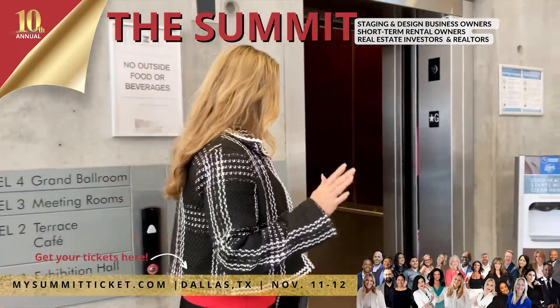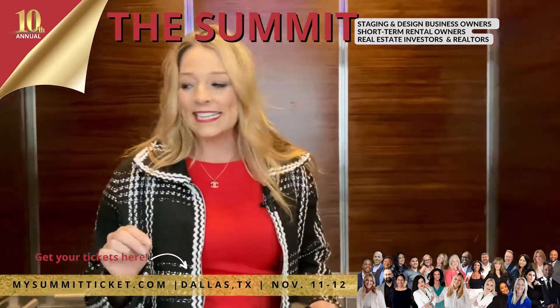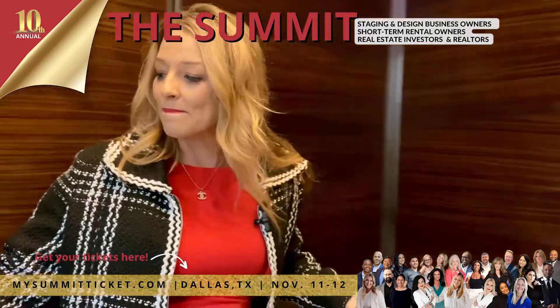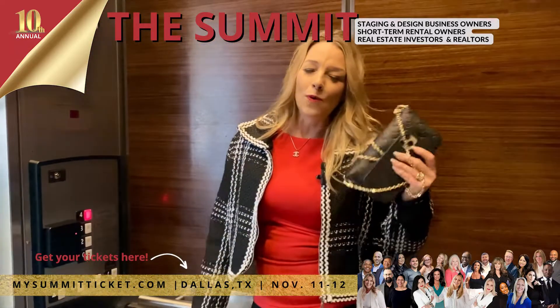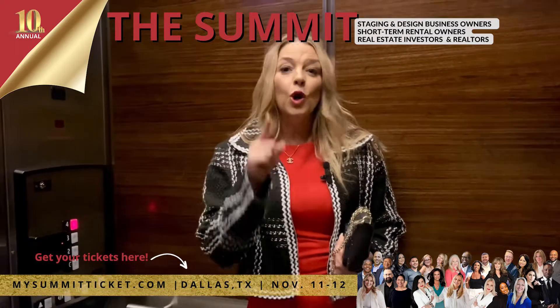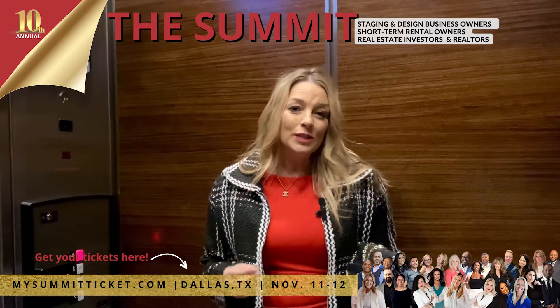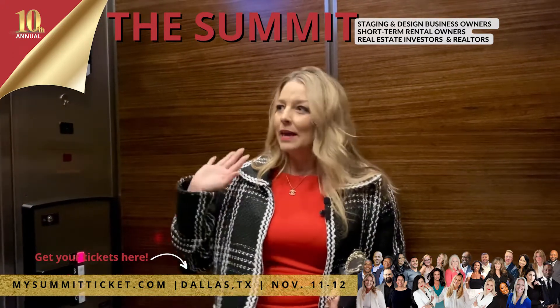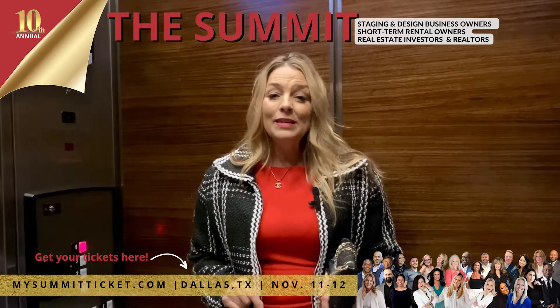You're going to be able to get registered and be right in the ballroom area and get to see a ton of our amazing event partners. We love to call our sponsors 'event partners' because we believe they are your partners. They've been vetted. They have great resources and great services. We don't just let anybody come to Summit — we want to make sure they're vetted. So these are our event partners.